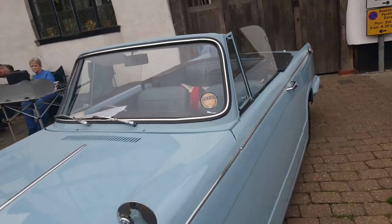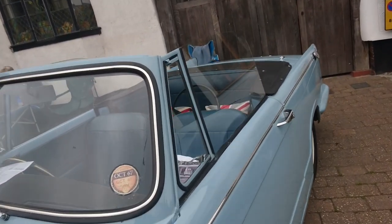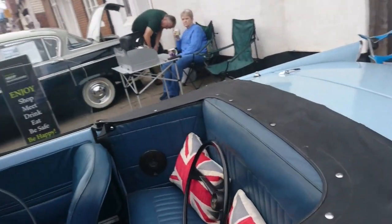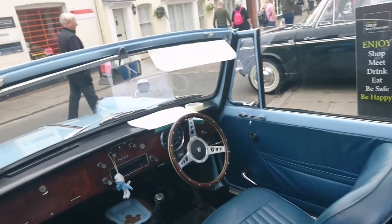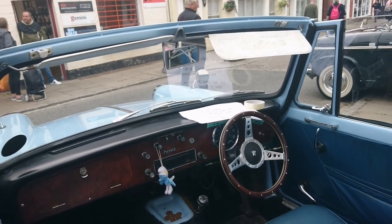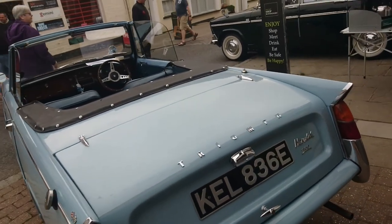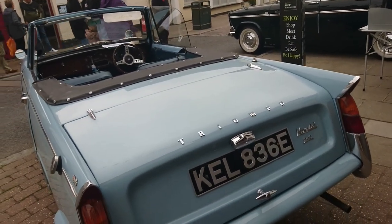1967 Triumph Herald. Don't touch anything — okay, won't touch anything. It's got a nice wooden dashboard in it too. Yeah, it's a Herald 1200.